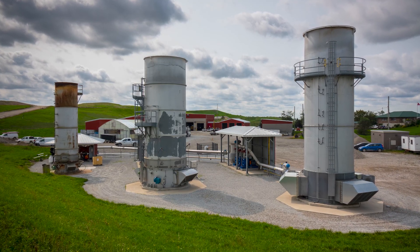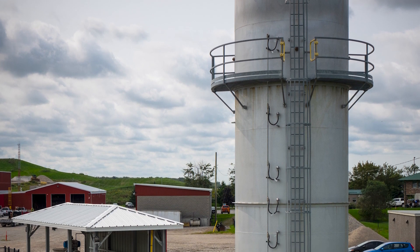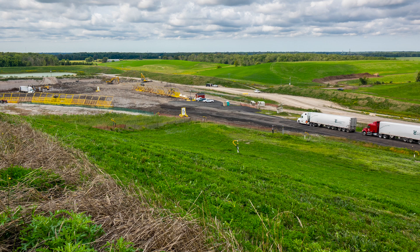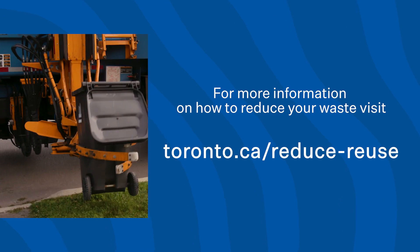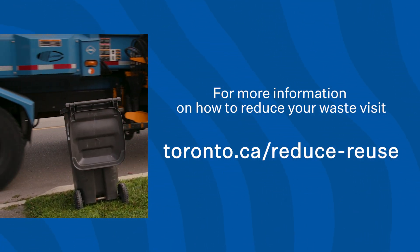The City is planning to build a facility at the landfill that will harvest and convert landfill gas into renewable natural gas. This will help reduce greenhouse gas emissions and produce renewable energy. For more information on how to reduce and properly sort your waste, visit toronto.ca forward slash reduce reuse.